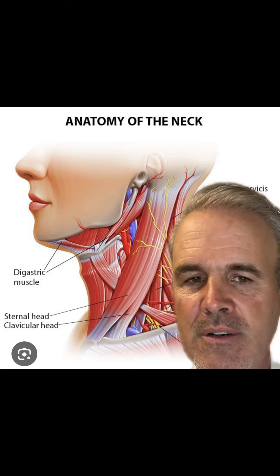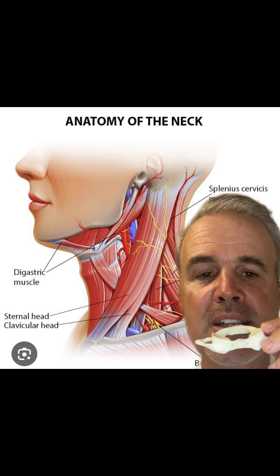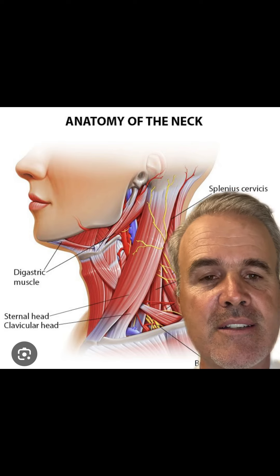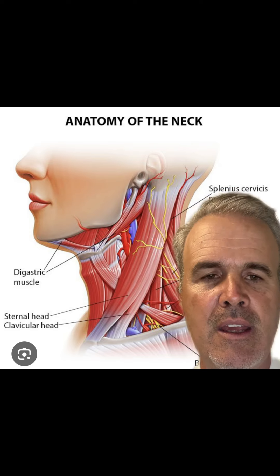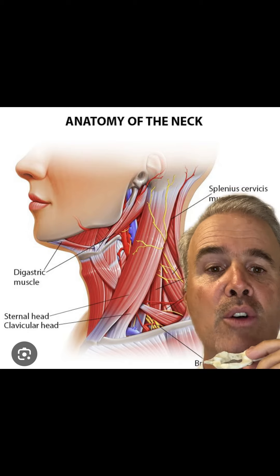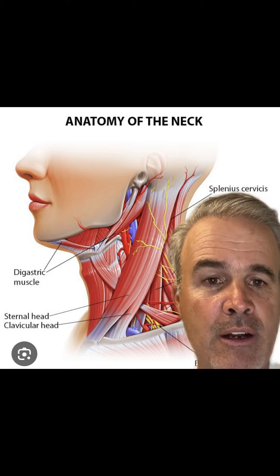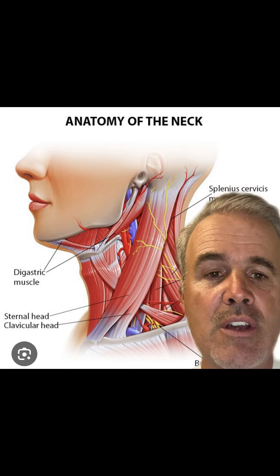The correction that an upper cervical doctor makes involves no twisting, popping, or pulling. It's a very precise correction to the base of the skull. You're lying on your side and you really don't feel anything. And the goal is to restore motion, keeping that segment in its normal biomechanical range over time so the soft tissue can heal up.